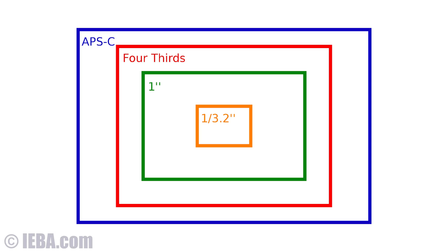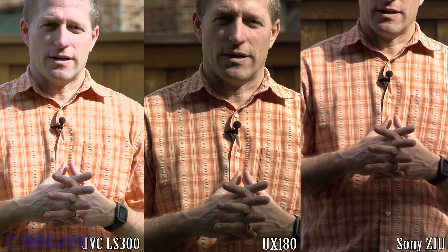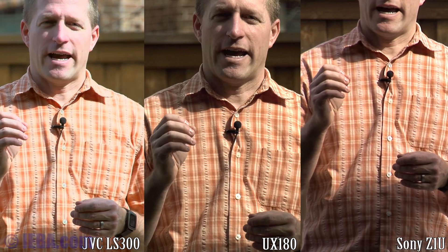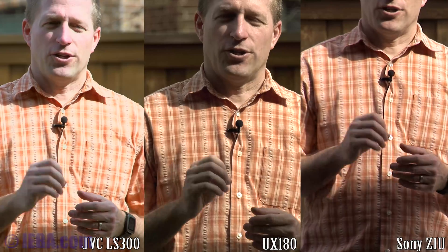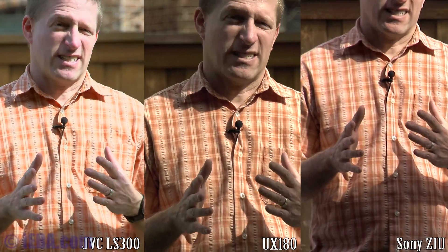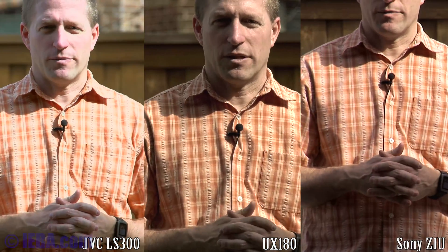It is wide open. Camera 2 is the Panasonic with a 1-inch sensor, also set wide open. Camera 3 is the JVC LS300 with a Super 35 sensor, also wide open. The LS300 is an interchangeable lens camera, so I'm using a Lumix 14-140mm f5.6 lens — probably about f6-8 at this point, fully zoomed in at 140mm.